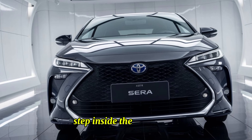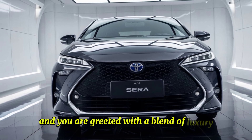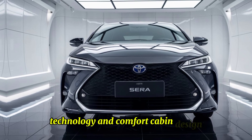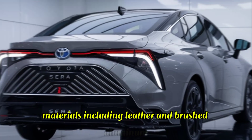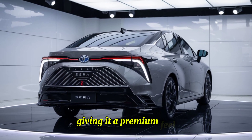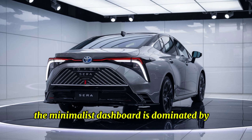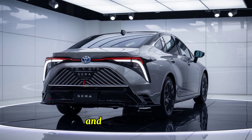Step inside the 2025 Syrah, and you're greeted with a blend of luxury, technology, and comfort. The interior features high-quality materials, including leather and brushed aluminum, giving it a premium feel. The minimalist dashboard is dominated by a large central touchscreen that controls all infotainment and vehicle settings.